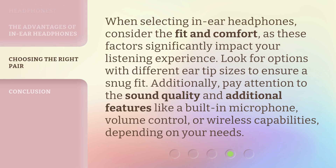When selecting in-ear headphones, consider the fit and comfort, as these factors significantly impact your listening experience. Look for options with different ear tip sizes to ensure a snug fit. Additionally, pay attention to the sound quality and additional features like a built-in microphone, volume control, or wireless capabilities, depending on your needs.